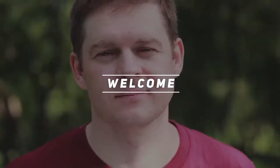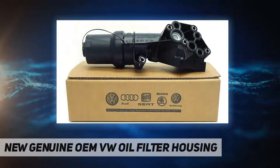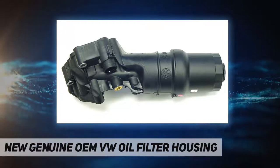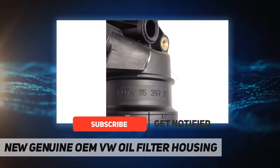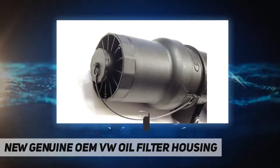Hey, welcome back to my channel. New genuine OEM VW oil filter housing — free expedited shipping, brand new in box, hassle-free returns. Genuine VW oil filter assembly fits Jetta, Beetle, Rabbit, Golf 2005 to 2010 with 2.5 engine. One-year warranty.